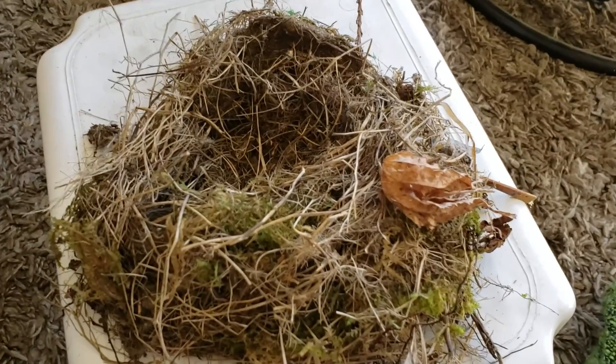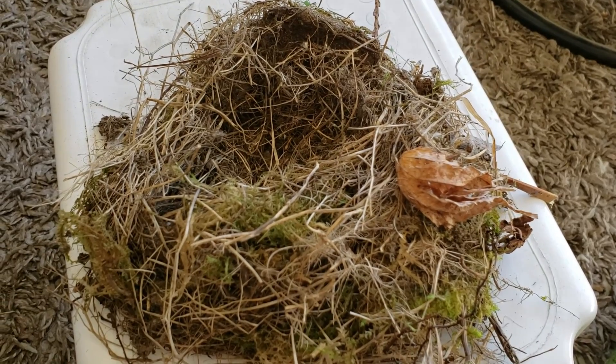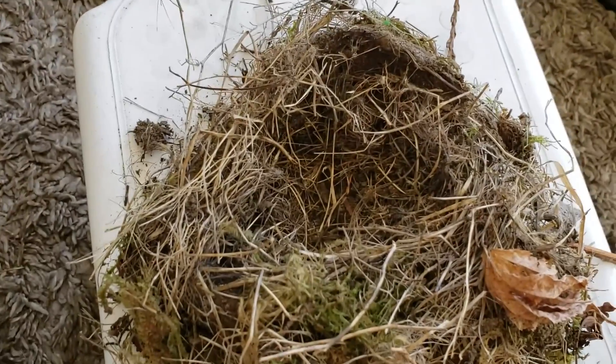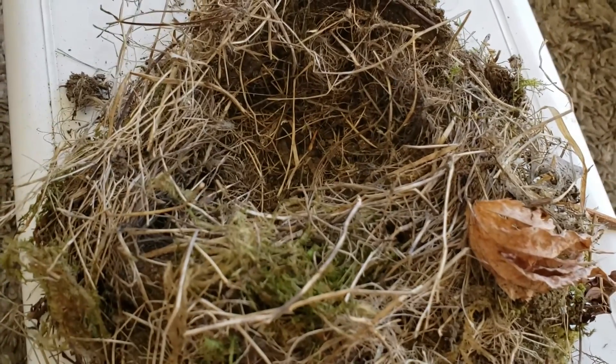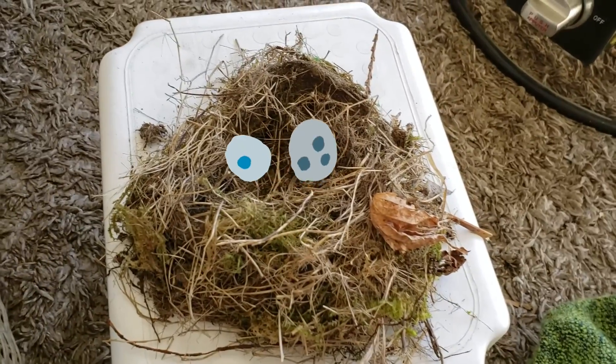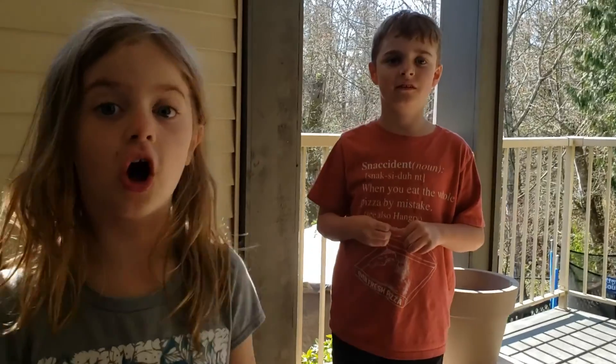What do you see in there? Looks like there's some grass and some leaves. And what's the hole for? I think that's where the mommy lays the eggs. You think that's where? Yeah. So this fell out of the ground? We could show you where it goes.